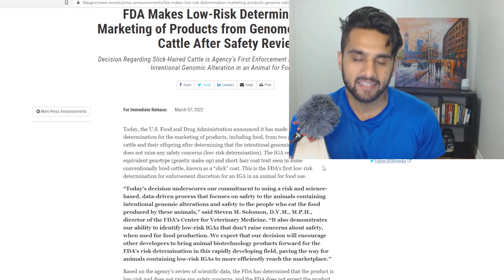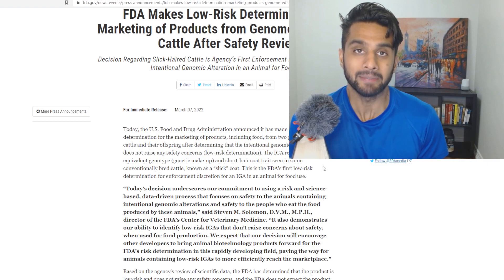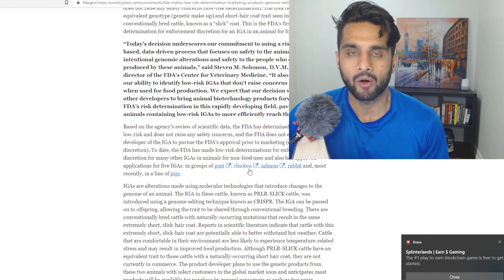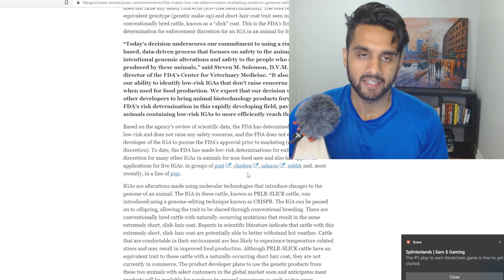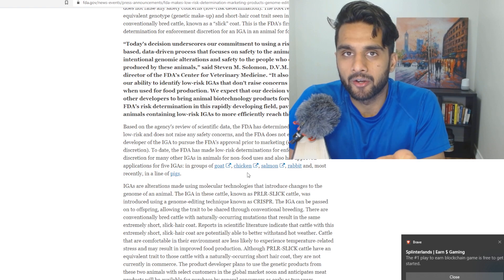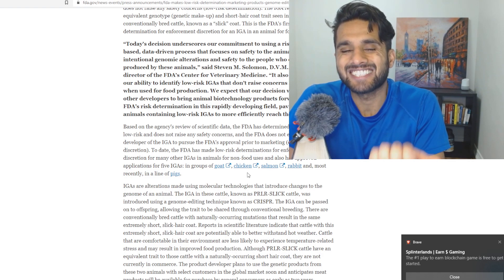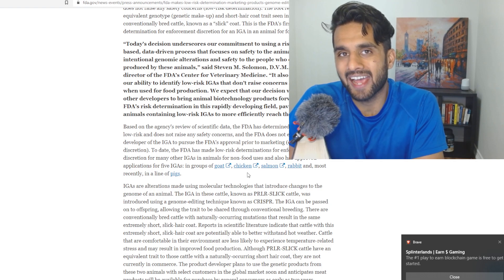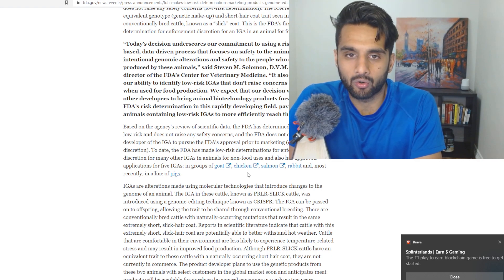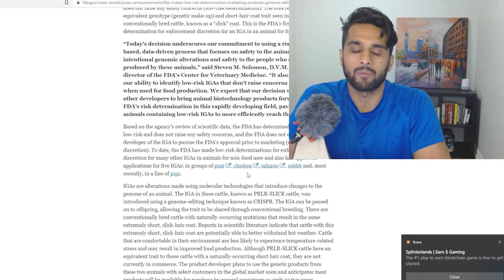We've seen CRISPR approved with chickens, pigs, goats, and now obviously with cattle, and I think it's amazing how we are entering this new era. This is a great segue into one of our commenters, Randon, who talks a lot about why these companies are not tackling this space when it comes to vegetation and animals. There's a side of me that totally agrees with Randon's point, because you're getting the FDA approving goat, chicken, salmon, rabbit, pigs, and now cattle.